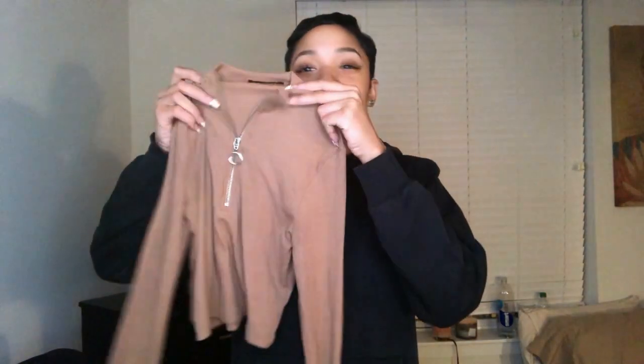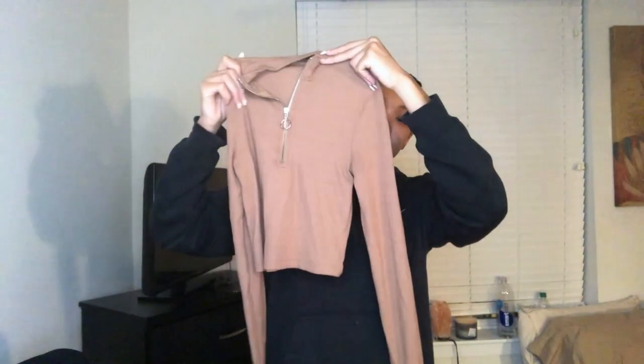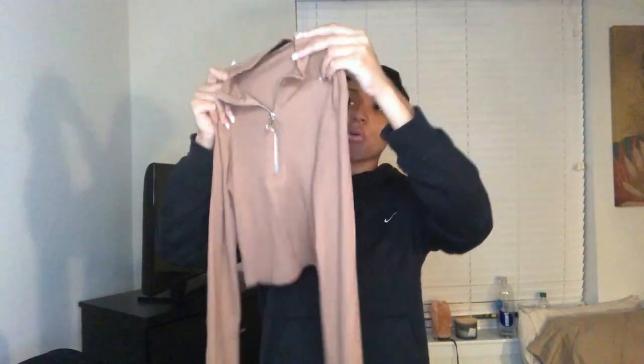Next is a low-key trendy three-quarters zip shirt from ASOS. I love it — the material is ribbed, the nude color is really cute on my skin, it's a lightweight crop top. Can we ever go wrong with a crop top?